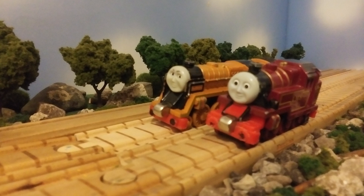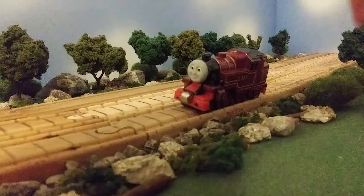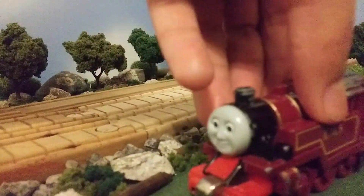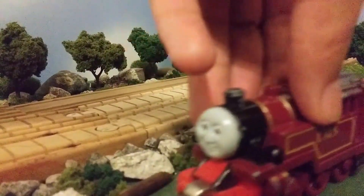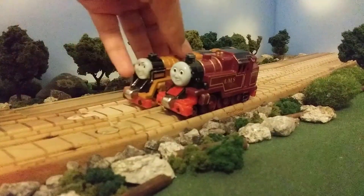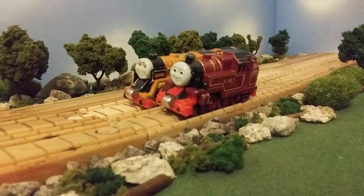Now, Arthur and Murdoch. I decided to pick these guys up because they just look so cool in Take and Play. There are so many similarities between them — I love both their themes, they were both introduced in Season 7, they each have the same whistle, and Murdoch was originally going to be maroon. Murdoch is a pretty good free roller, and Arthur would free roll a lot better if one of his wheels wasn't jammed, but I'm going to have to fix that. They both look very great and aesthetically pleasing.